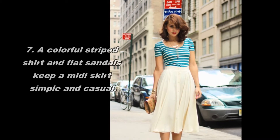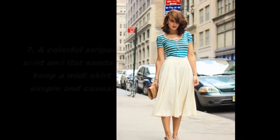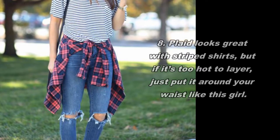A colorful striped shirt and flat sandals keep a midi skirt simple and casual. Plaid looks great with striped shirts, but if it's too hot to layer, just put it around your waist like this girl.